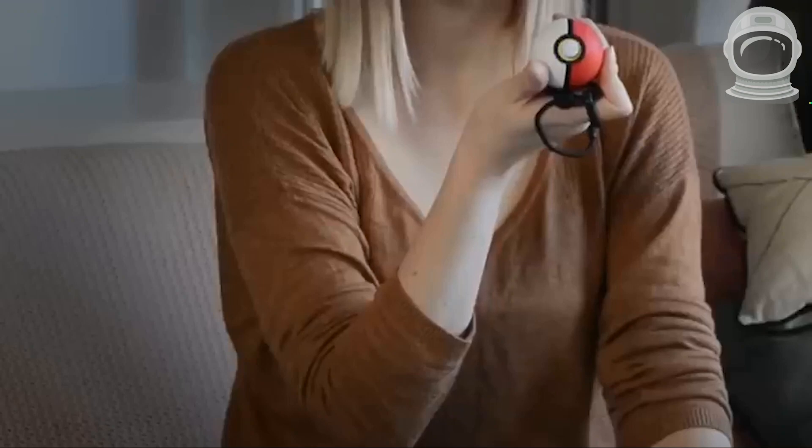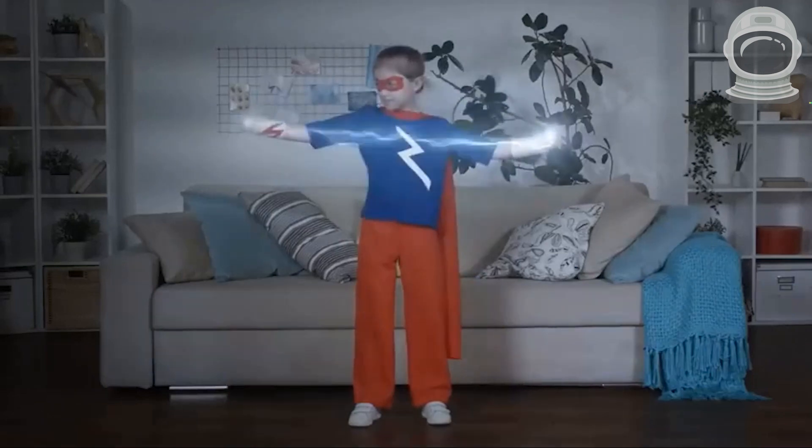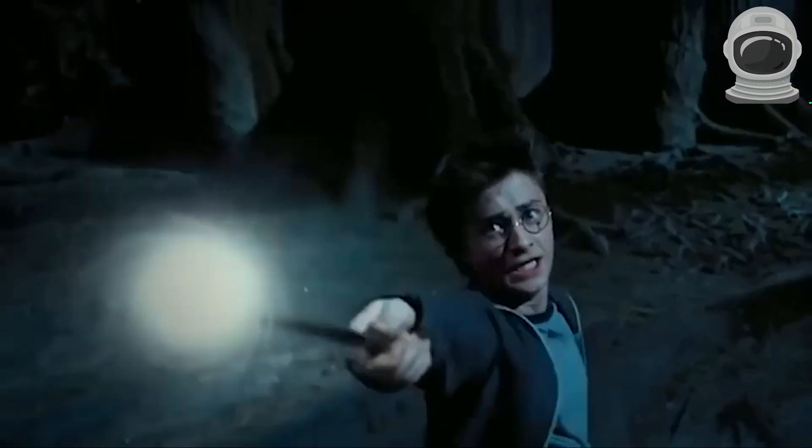There you have it, 10 superhero gadgets that you can actually own. While they might not give you actual superpowers, they're a fun way to show off your love for your favorite heroes. Which one is your favorite? Let us know in the comments.